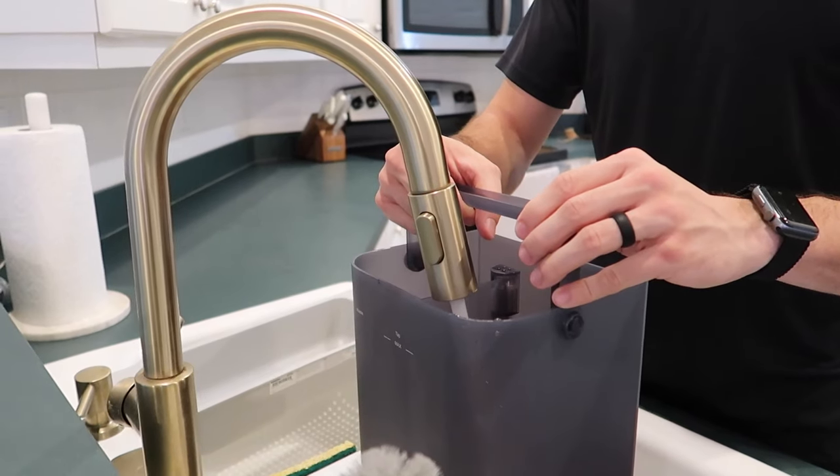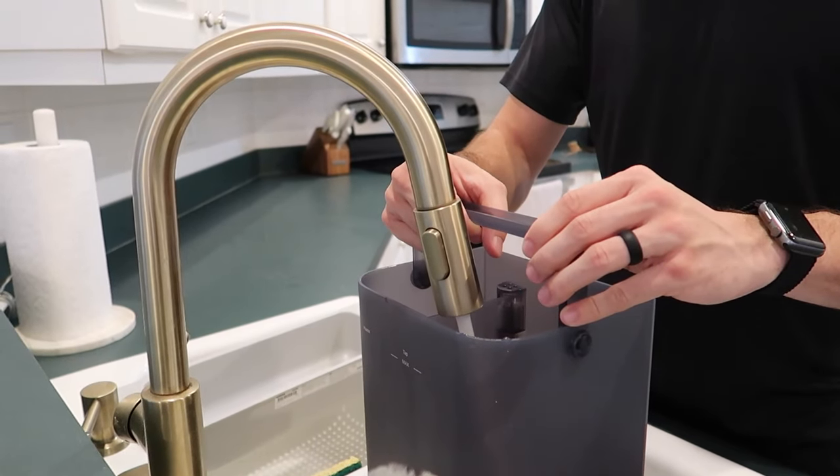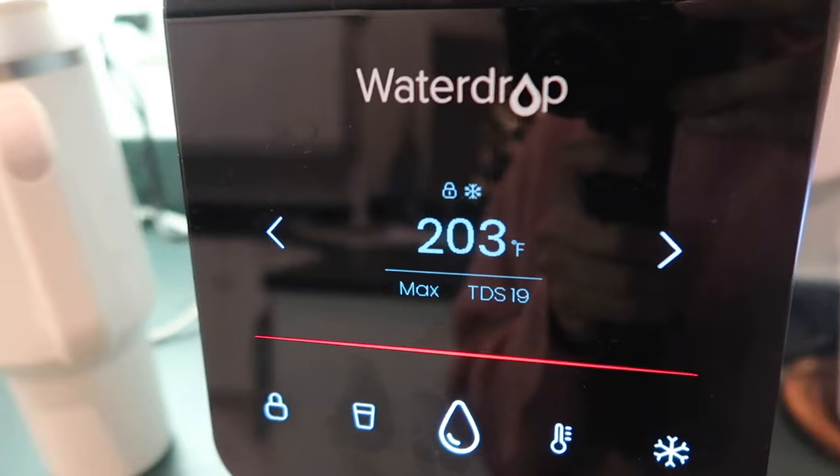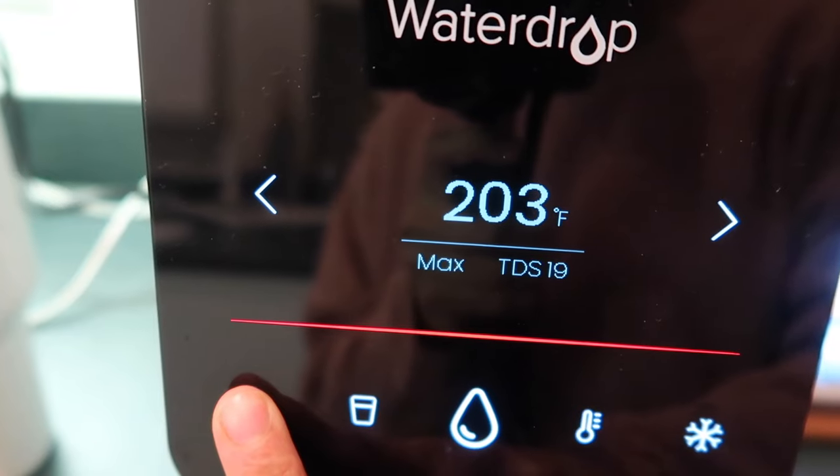It has a two-to-one low drain ratio and completely separates feed water from wastewater. It also has a child lock for your little ones, which we all need — the kids can't mess with it. The holidays are coming around the corner and it's hot cocoa season. The kids absolutely love hot chocolate, and the fact that I can dispense hot water right here is so convenient — for hot cocoa and for tea.